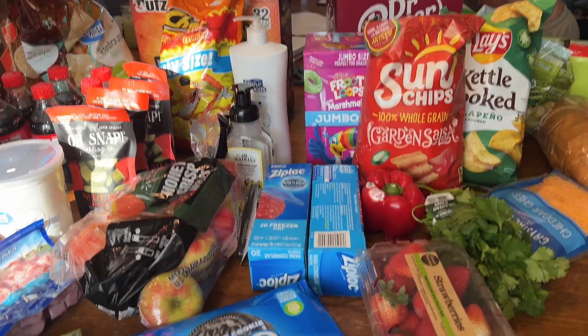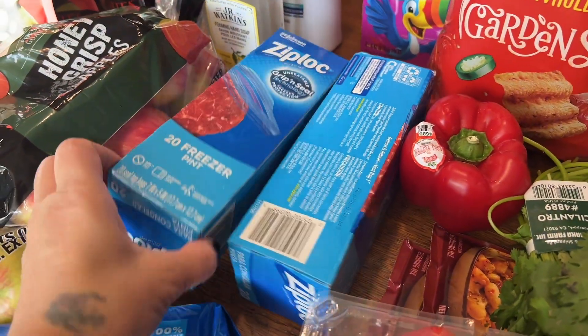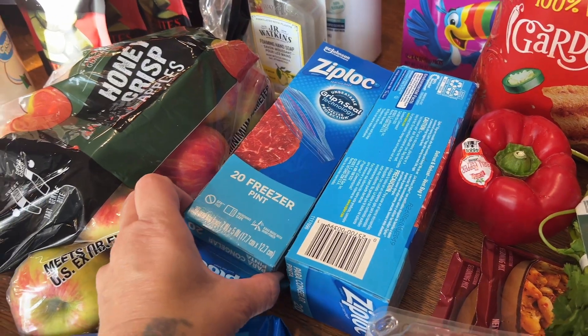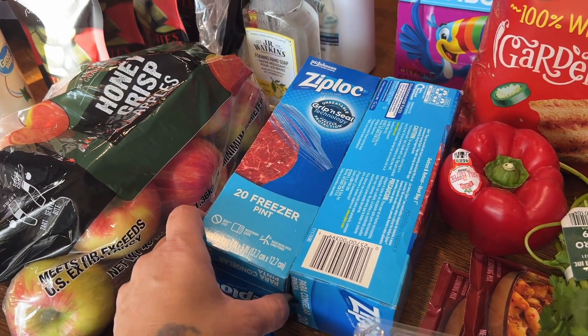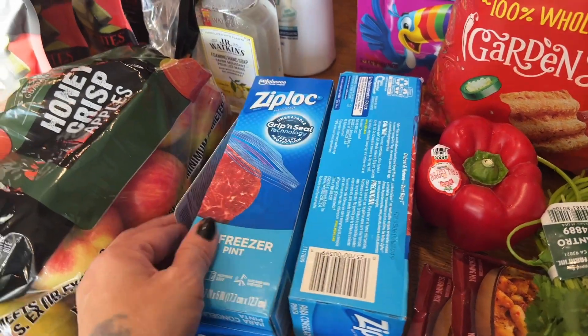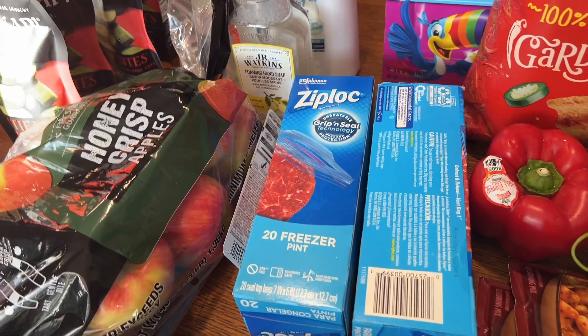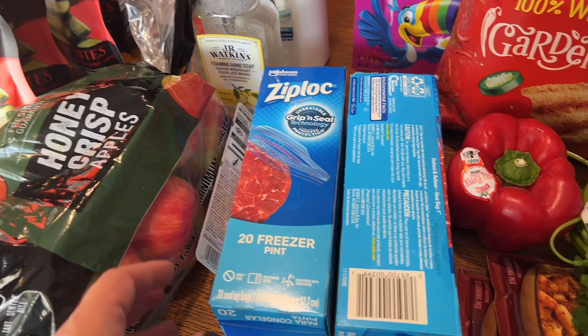I'll start with the thing I messed up on first. I ordered some freezer Ziploc bags and they're the pint size, but I need the gallon size for freezer meals. I totally messed up on that. I'm sure we're going to use them for something, but now I need to order gallon freezer bags.